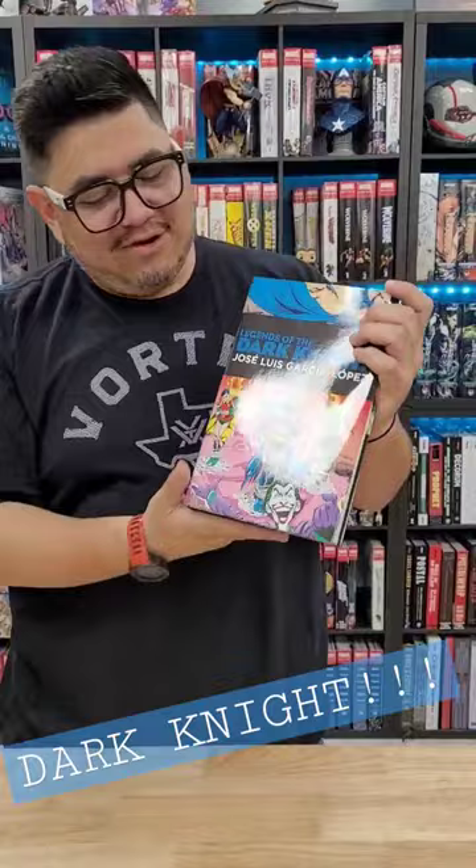What's up guys, it's David coming at you from Organic Price Books with a bite-sized view. Today we're looking at Legends of the Dark Knight by José Luis García López.